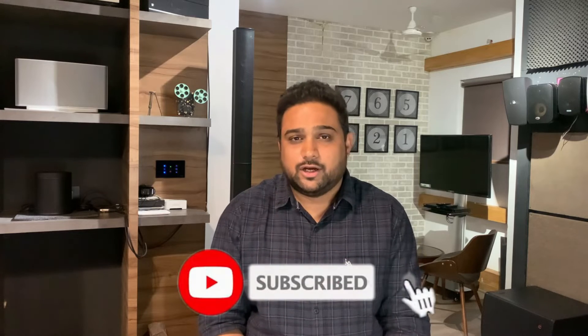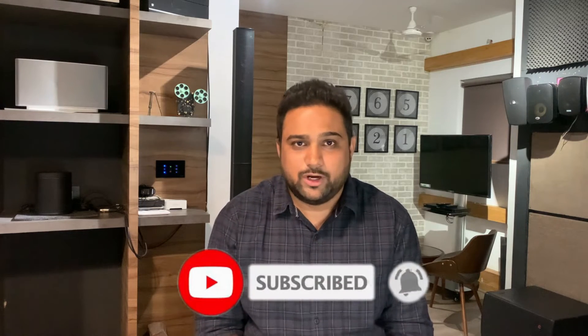Before I dig deep into HDMI cables and their versions, I want all of you to hit the subscribe button so that I can continue to make more such videos which are going to help each one of you.